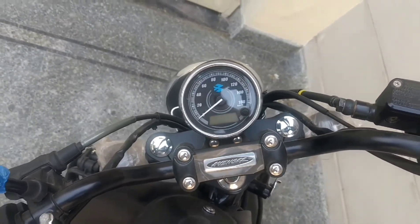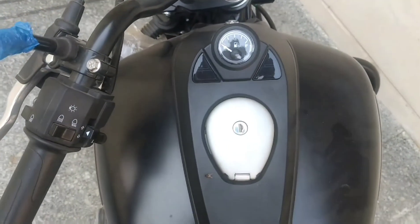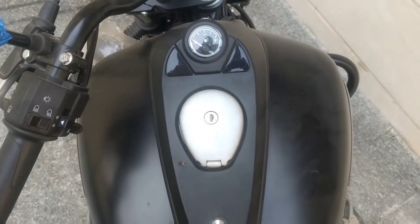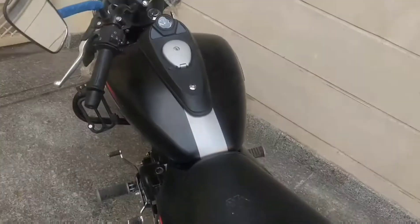The clutch is light and the gearbox is quite smooth, while fuel economy is impressive at over 45 kilometers per liter. As the name suggests, the Avenger Street 150 is aimed at urban riders and thus gets lower set handlebars.